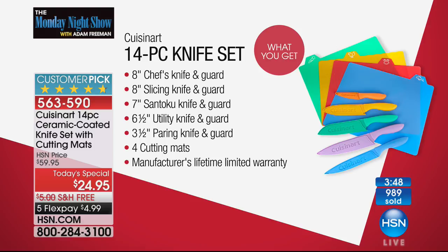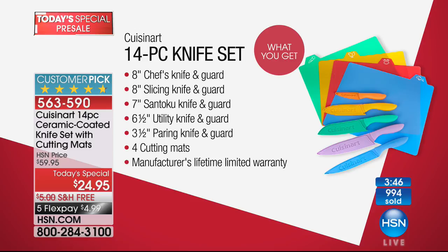That's what blew it away for me — first time ever that you are getting the cutting boards as well. For less than $5, you're getting an at-home extended holiday return policy. So you've got until next year to use and love these.